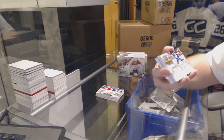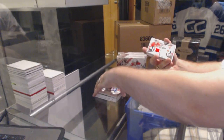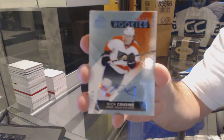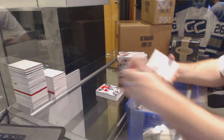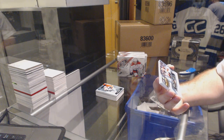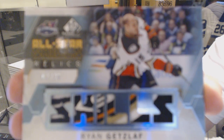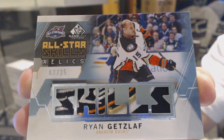We've got an All-Star Skills jersey, number to 125, Dustin Bufflin. We've got a dual jersey of Bobby Ryan and Mike Hoffman. Authentic Rookie Otto, Nick Cousins. Oh, that is filthy — three of 25, All-Star Skills Relics patch piece, Ryan Getzlaff. That's nasty.